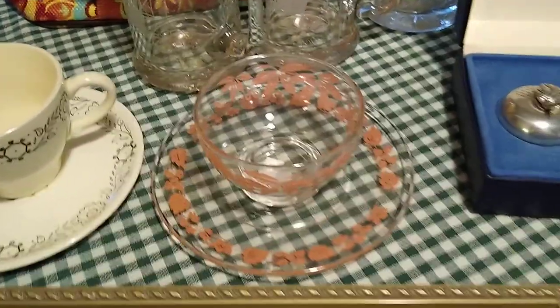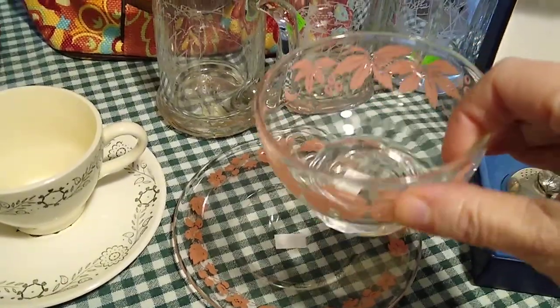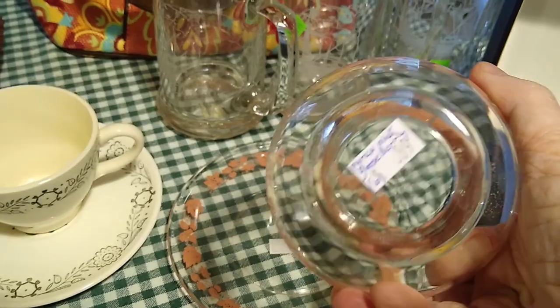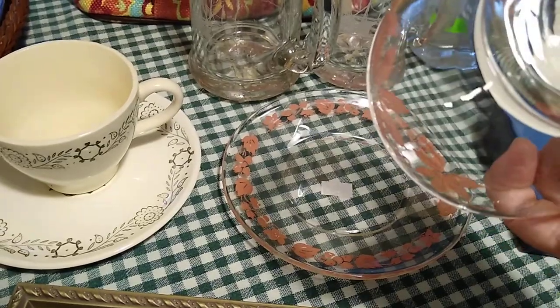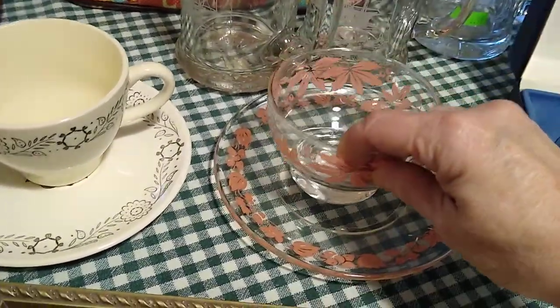Then this right here is a Pyrex. It doesn't have its handle, so it's not really a teacup — it's like a custard cup. It was $0.89, and $0.39 for the plate, and it would sell for about $10. It's the Pyrex Pink Gooseberry pattern.